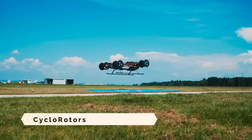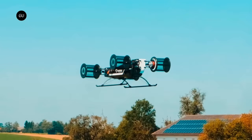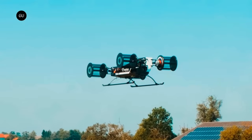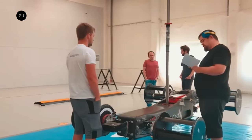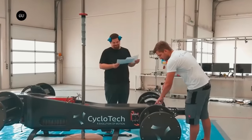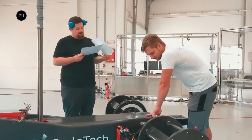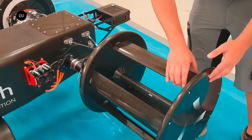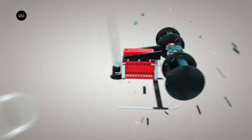Cyclo rotors are one form of fluid propulsion device. A cyclo rotor includes many blades that spin around an axis perpendicular to the flow of fluid. Thrust can be generated in any direction perpendicular to the rotational axis by means of mechanically pitched blades.